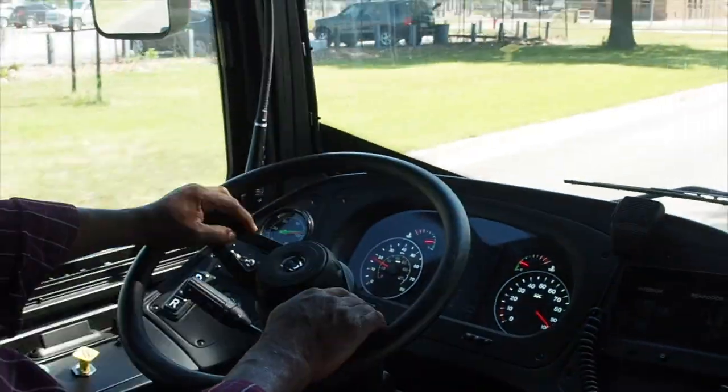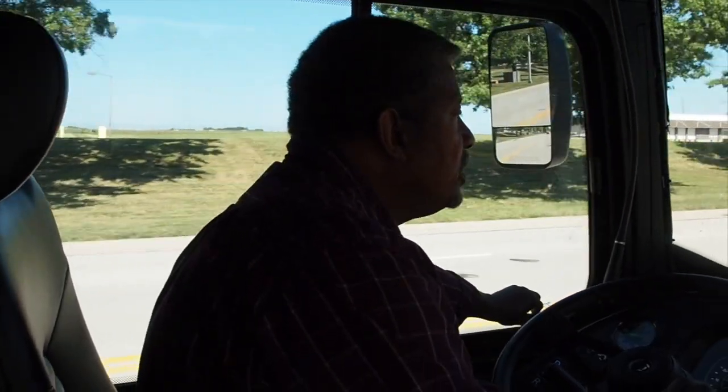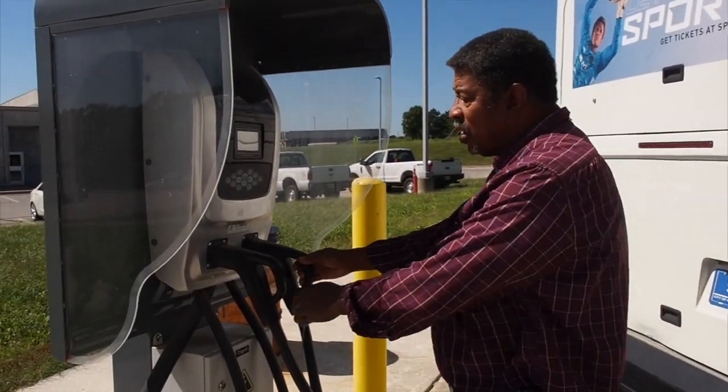There's no RPM to listen to — that's another thing drivers have to get used to. It's not hearing a motor rev up because there's no rev up. It's the same all the time.